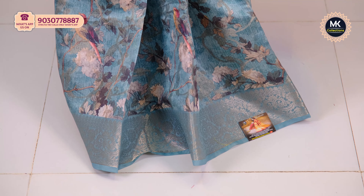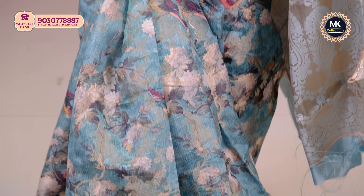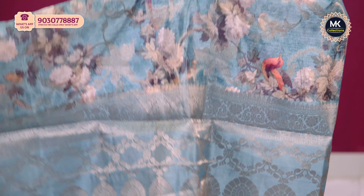Hello everyone! Namaste! Welcome to MK Collections. In this episode, we have a single variety — 12 color shirts and different digital floral shirts. I have the same color of the fabric in our vishiyan collection.